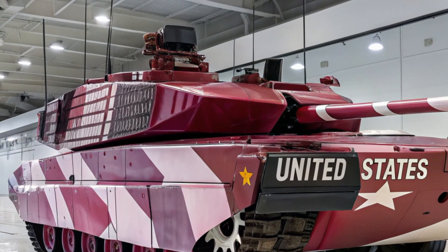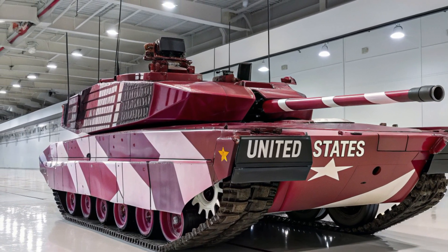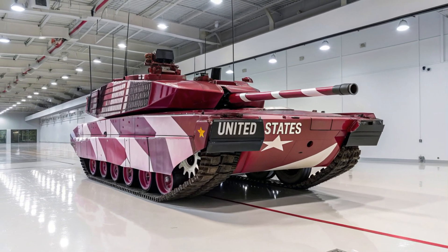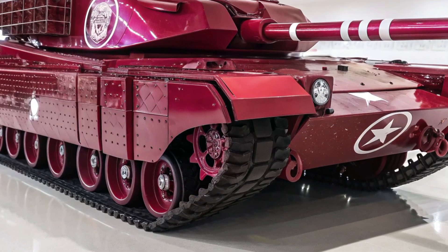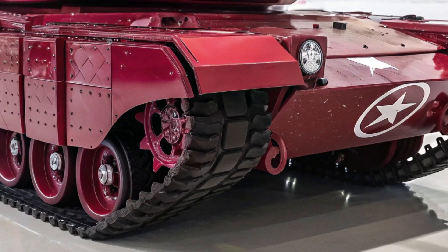Alongside its main cannon, the tank carries a remote-controlled 30mm chain gun designed specifically to counter low-flying drones and light-armored vehicles, as well as multiple heavy machine guns for close-range defense. This makes the M4 not only a hunter of tanks but a fortress on tracks capable of defending itself from threats across all domains.